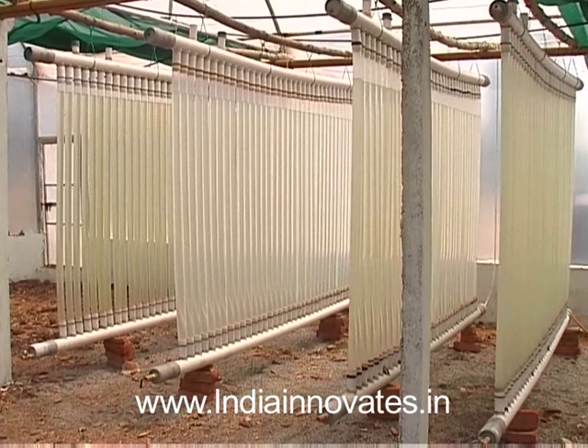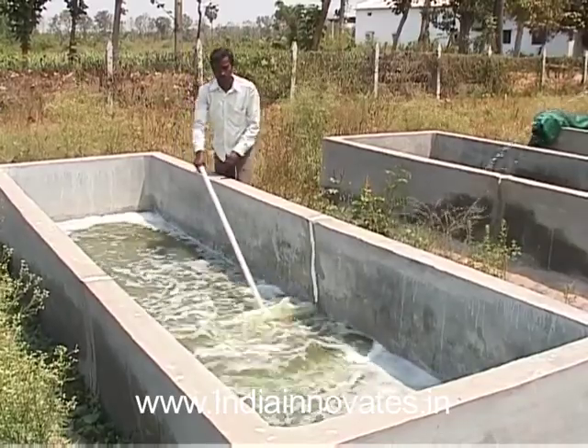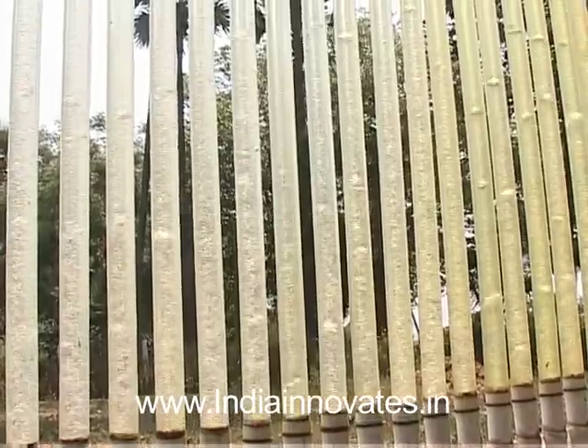Green Cell Biotech focuses on production of biomass that can be used to create high value consumer products, and its photobioreactor has been selected for the VIKI DST Lockheed Martin India Innovation Growth Program 2012. Thank you very much.